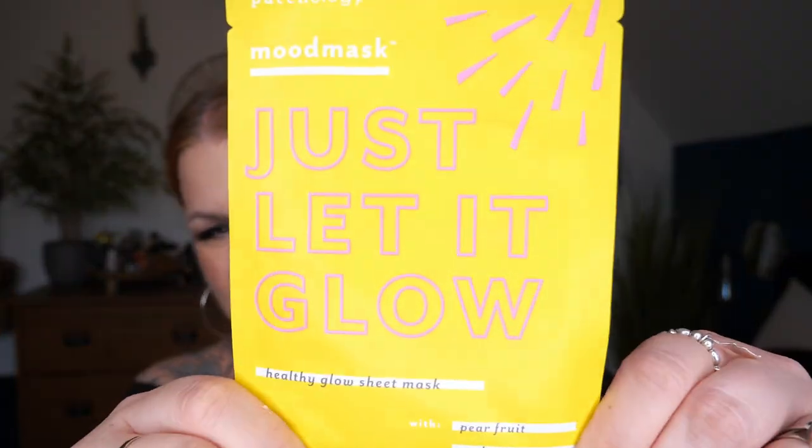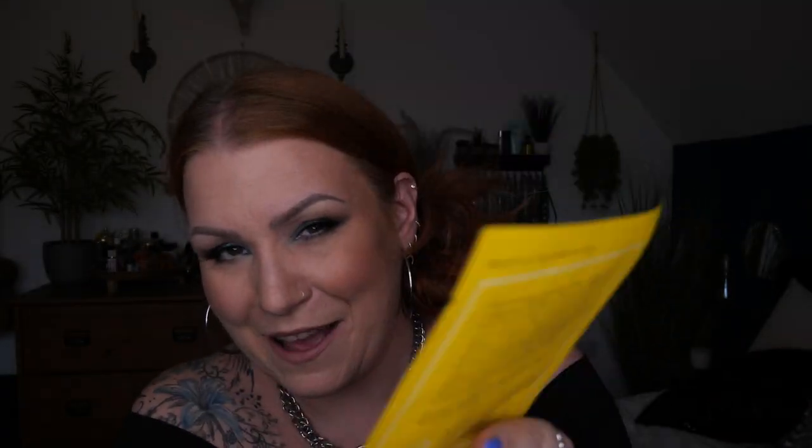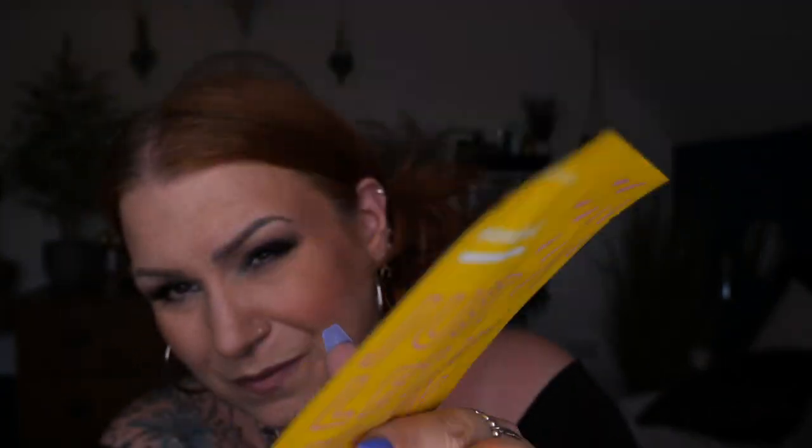Next we've got a Mood Mask by Patchology. This is a sheet mask — Just Let It Glow, a healthy glow sheet mask with pear fruit, seaberry extract, and niacinamide. I've tried under-eye patches from Patchology before but never a sheet mask — this is my very first one. This Radiance Enhancing Mask is packed with pear fruit to maximise moisture, seaberry extract to deliver antioxidants, and niacinamide to even out your skin tone. You're good to glow.